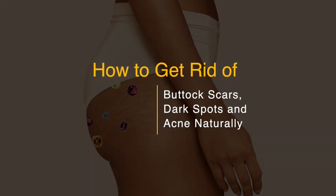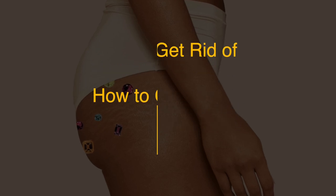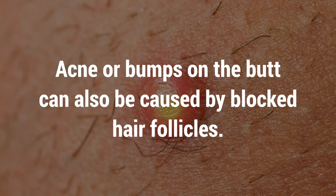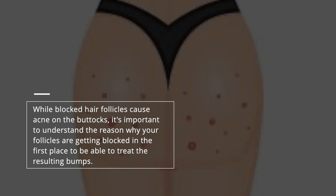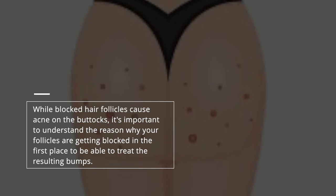Acne on the buttocks is caused by a condition where hair follicles become inflamed due to bacteria penetrating the skin. Acne or bumps on the butt can also be caused by blocked hair follicles. It's important to understand the reason why your follicles are getting blocked in the first place to be able to treat the resulting bumps.